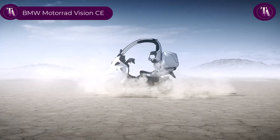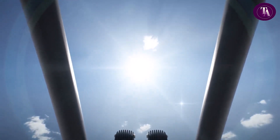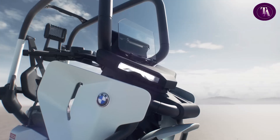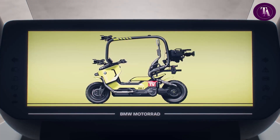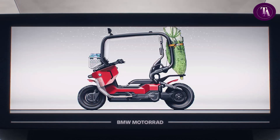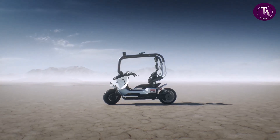BMW Motorrad Vision. The BMW Motorrad Vision CE represents the future of urban electromobility, blending innovation with style. Its intelligent design combines sleek sophistication and cutting-edge technology to create a two-wheeled concept that redefines modern city travel. With an extended wheelbase, bold disc wheels and a streamlined low roofline, it captures attention while ensuring a low centre of gravity for superior balance and stability. Built for adaptability, the Vision CE integrates effortlessly into daily life, offering convenience, safety and individuality.